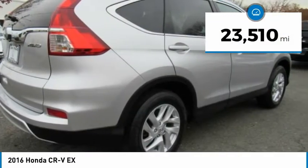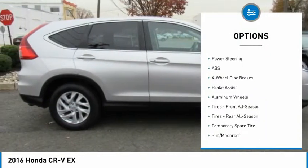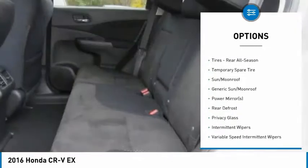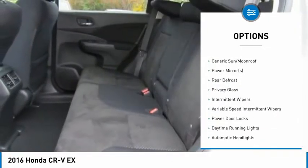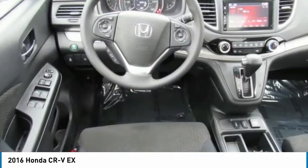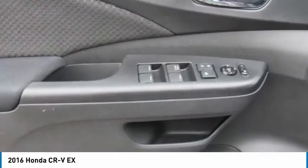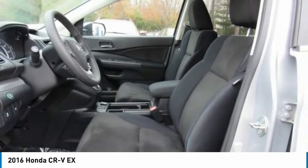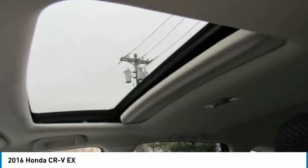Here are some of this vehicle's great options: keyless entry, steering wheel audio controls, traction control, stability control, all-wheel drive, anti-lock braking system, backup camera, Bluetooth, power steering, and adjustable steering wheel. Take this vehicle for a spin and see why so many shoppers are now proud owners.